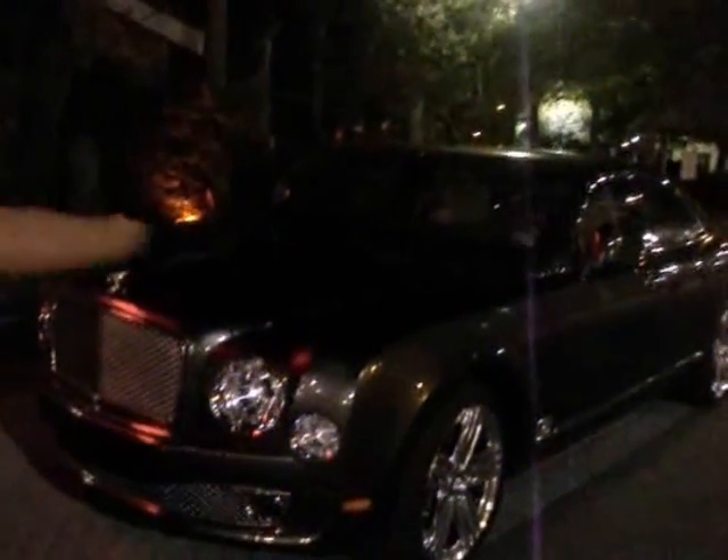Check this out: Bentley, Mercedes AMG Coupe, Ferrari with the engine right there.